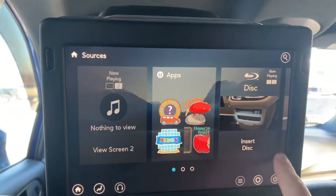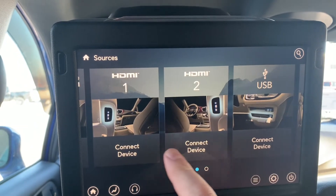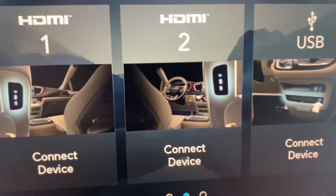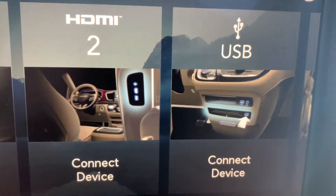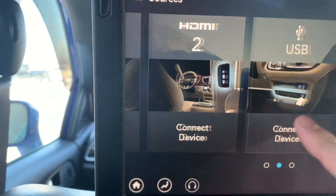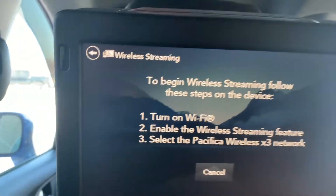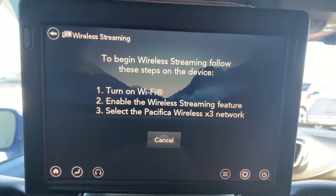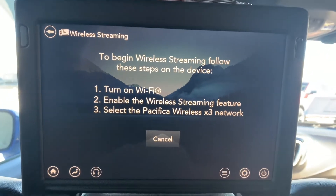You can do a Blu-ray disc. You have HDMI one and HDMI two back here, so you can actually hook up video games or something like that. You also have a USB up front that you can connect to. And if you do want to set Wi-Fi up, you can actually stream to the back screens, which is super nice.